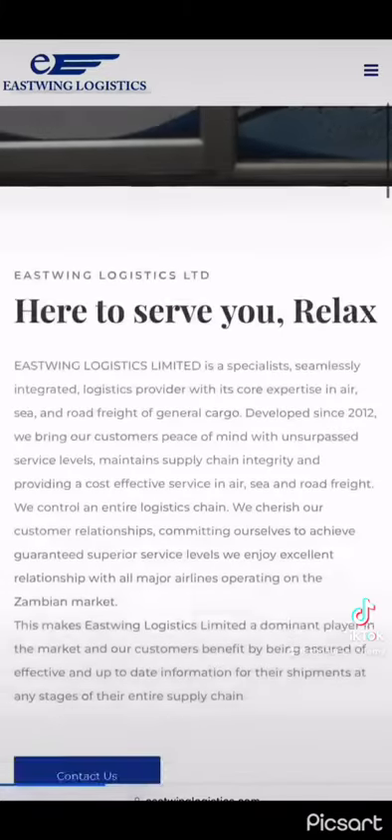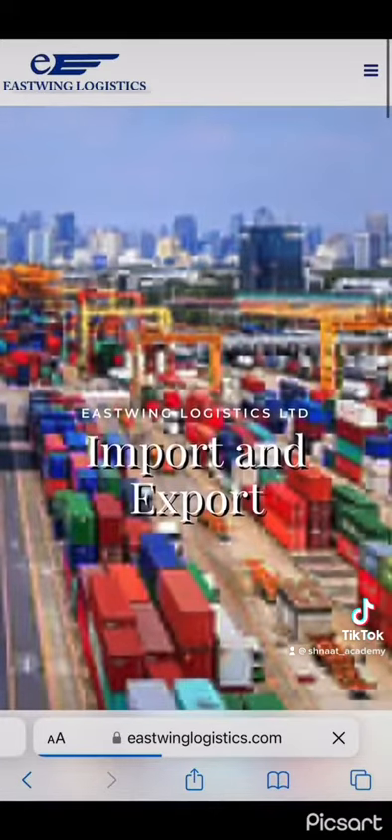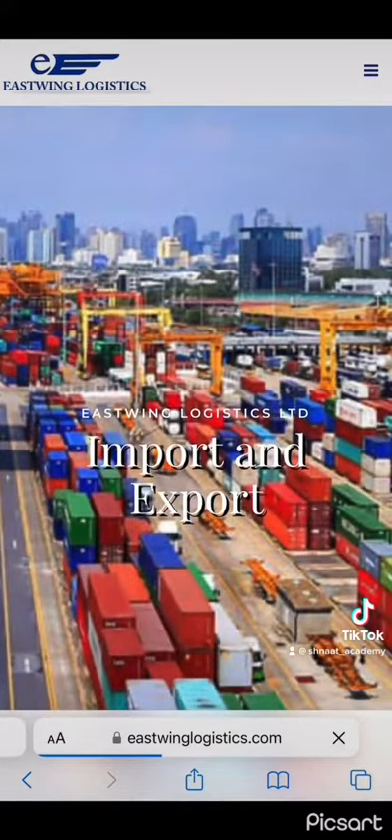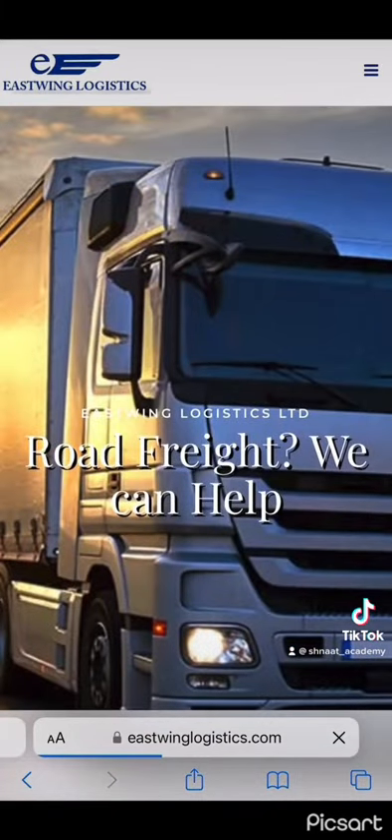There are multiple courier companies that I use. In my vendor list on my course, I share those. Every courier company is different — the costs are different, the charges are different, and the amount of time they take to bring an item in is different.